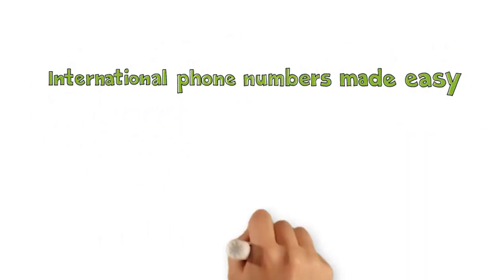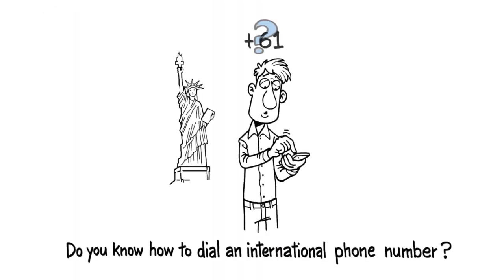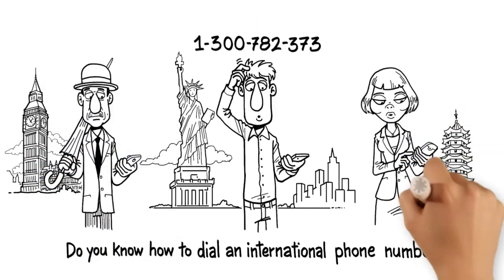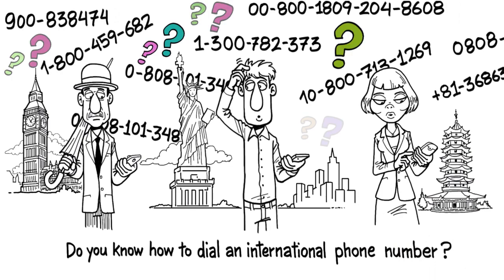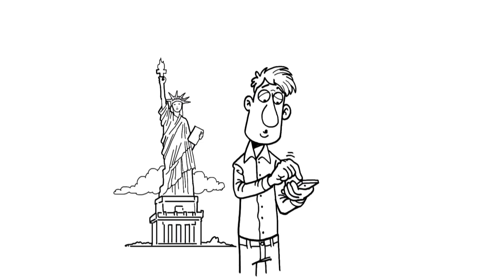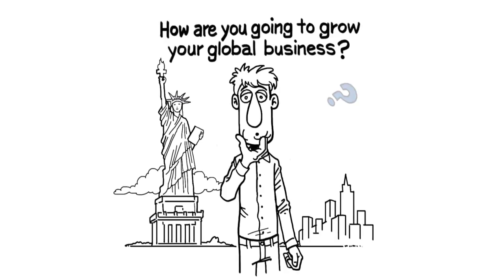International phone numbers made easy, presented by tollfreeforwarding.com. Do you know how to dial an international phone number? Probably not. How about your customers? Chances are, they don't know how to dial an international call either. And that makes for quite a dilemma. If your international customers don't know how to call you, how are you going to grow your global business?